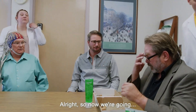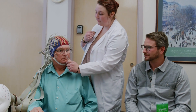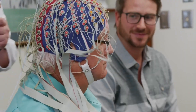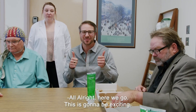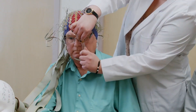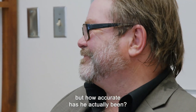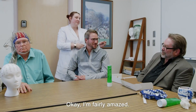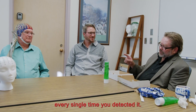We're going to choose one to be a pretend dangerous smell. If George smells that dangerous smell, we want to see what brain activity is happening right then. George has indicated the target smell over and over again. I'm fairly amazed — I presented the target about 25 times and every single time you detected it.